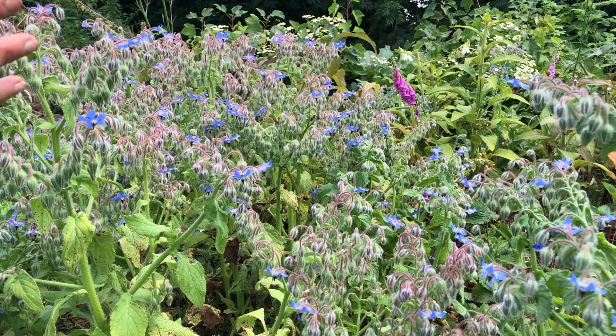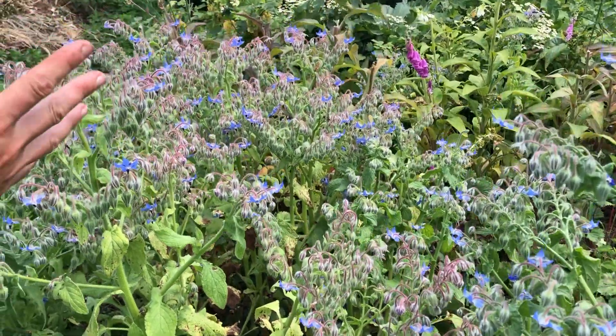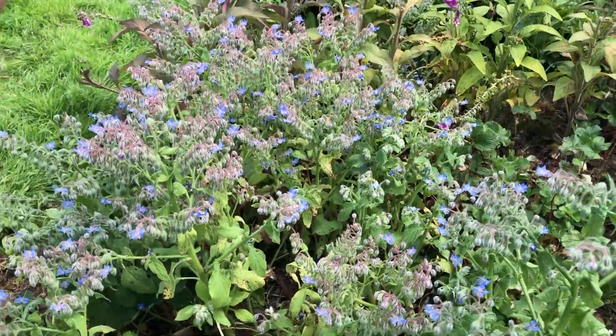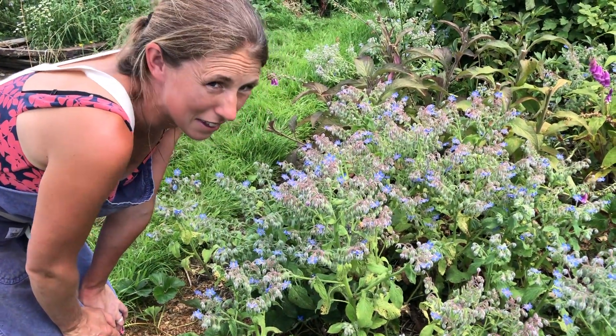Did you know that bees leave a little marker on a flower which shows if another bee has been there recently, so if it's worth visiting or not? It's absolutely incredible. It's beautiful.